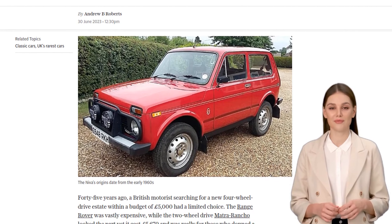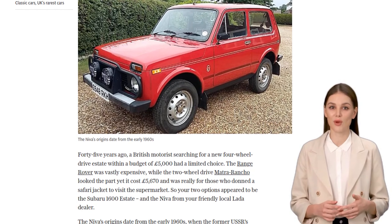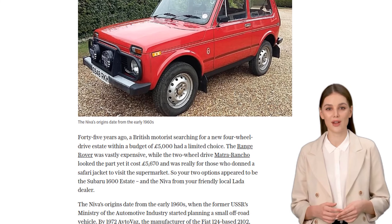Yep, you heard that right, folks. This Russian-made workhorse is a true testament to its ruggedness, even though rust has taken its toll on many of its counterparts.